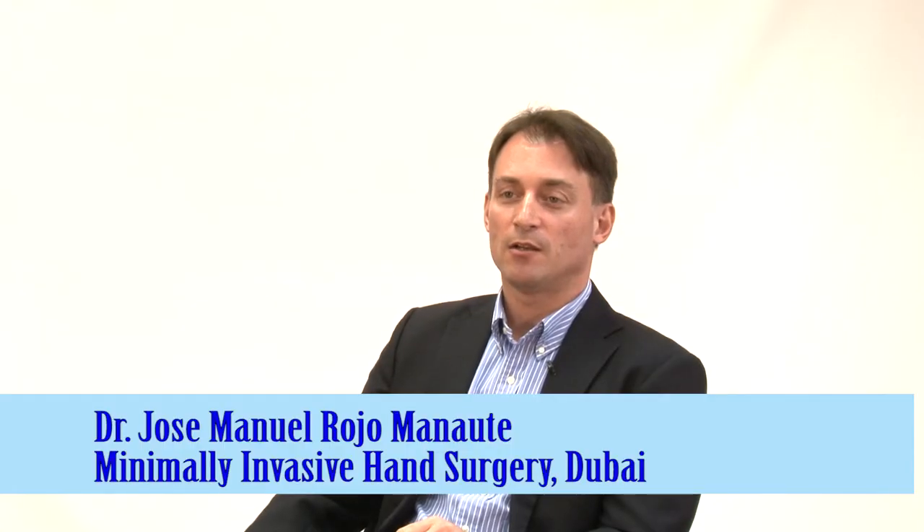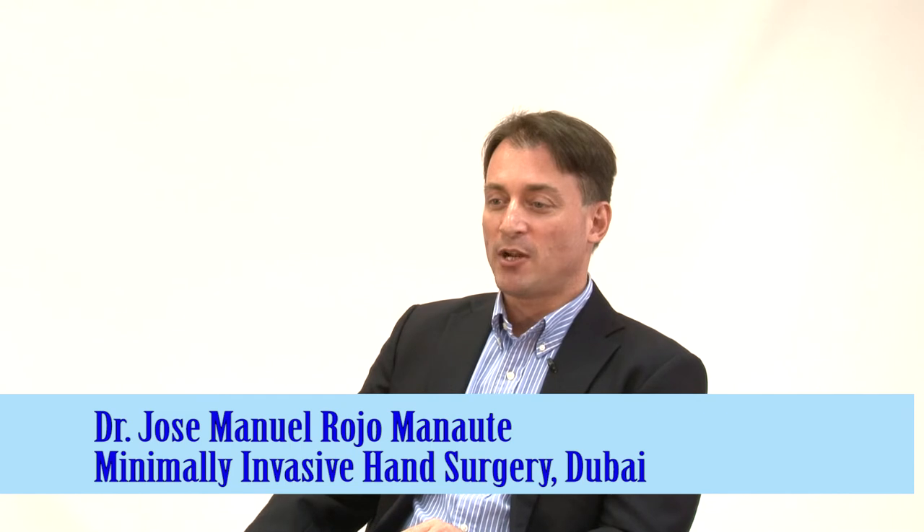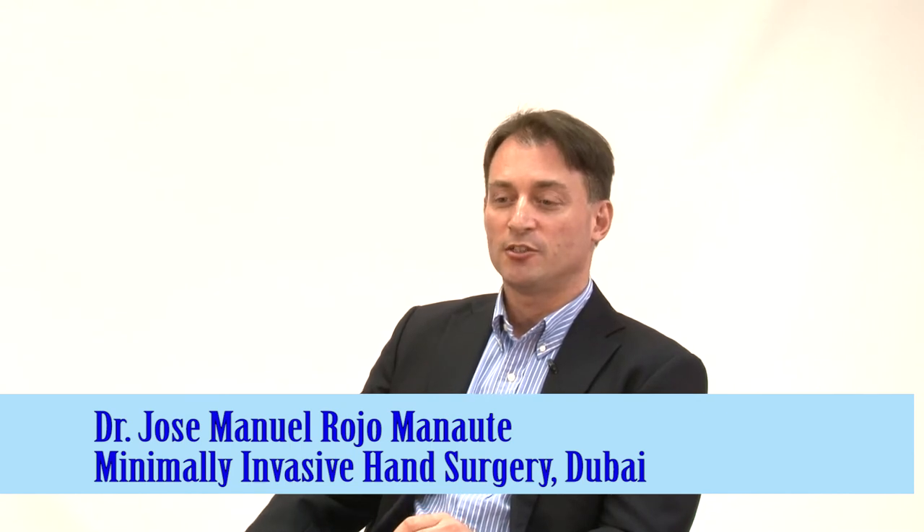My name is Jose Rojo, and I practice medicine in Spain. That's where I did most of my studies.